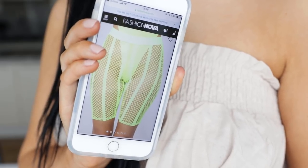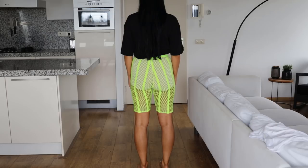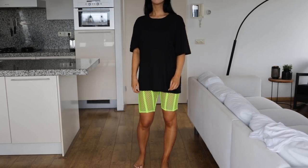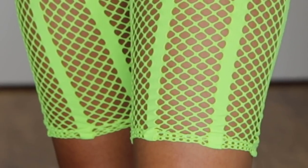I also got a cycle short which is like a fishnet, also in neon. I think I will definitely wear this with a boyfriend t-shirt so you can see a little bit of the detail right underneath the oversized t-shirt. I wouldn't wear it all the way up — it's a little bit too sexy for me — but I definitely like the detail of it. I think it's very unique.